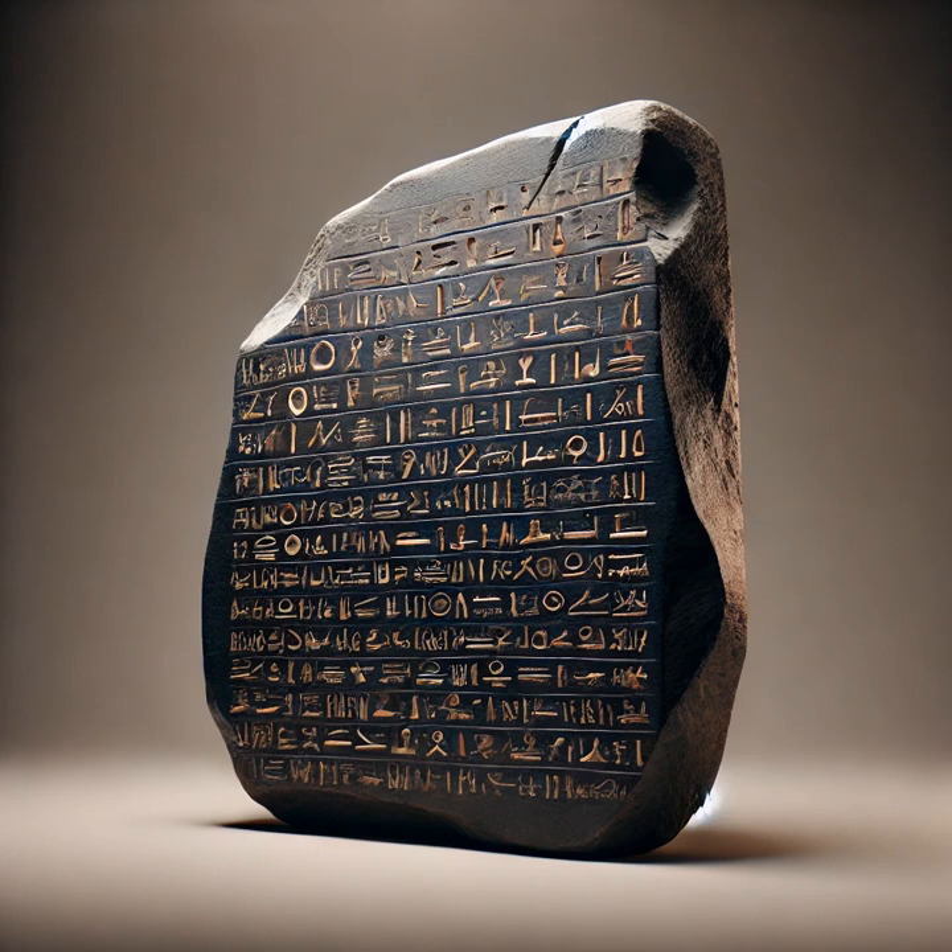Much like a viral moment that sparks a global conversation, this stone triggered an intellectual revolution that forever changed our understanding of ancient Egypt.